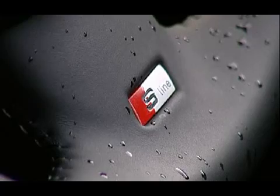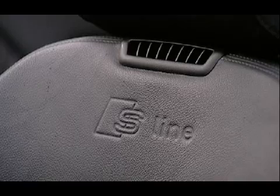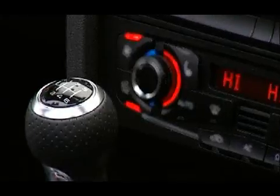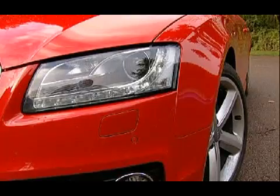Trim levels run between standard SE and S-line, but all include the fully automatic hood, climate control, a 6-CD stereo, front fog lamps and alloy wheels.